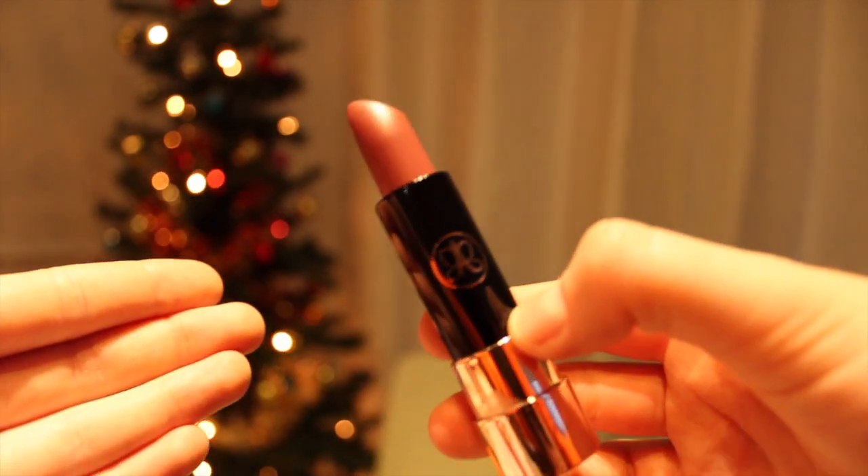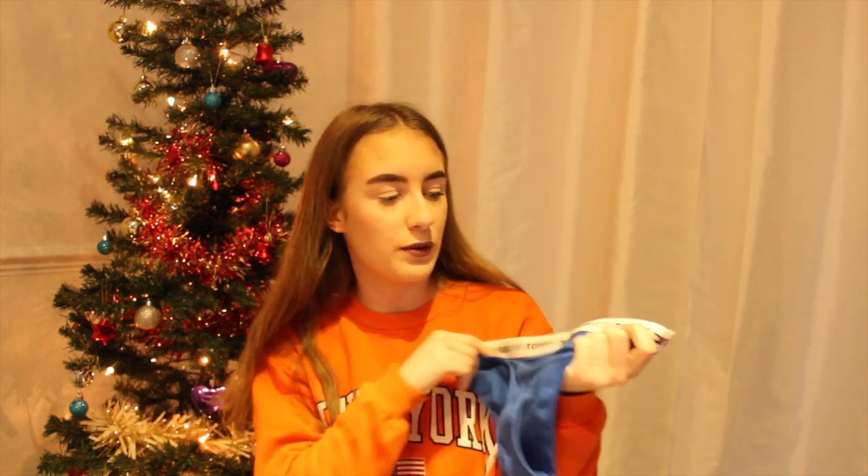In my stocking I got these blue Tommy Hilfiger underwear. I love Tommy Hilfiger underwear so I was happy to get these.